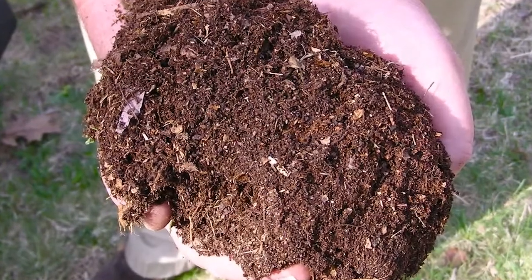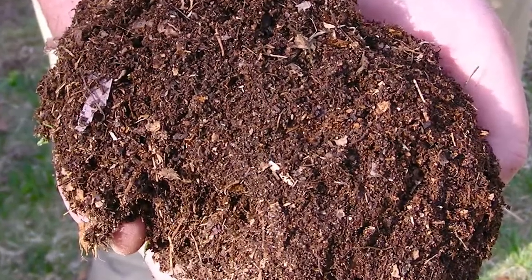Hi, my name is Errol Fernandes and I'm the Head of Horticulture here at the Horniman Museum. I'm going to talk to you a little bit about compost today.